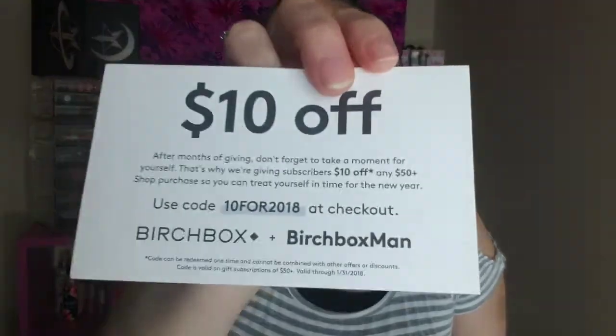So without further ado, if you want to see December Birchbox, keep on watching. They always come with a little card that gives you the product details, which I'll hang on to so I can let you guys know the prices of everything. They also give you a card for $10 off if anybody wants to check it out.